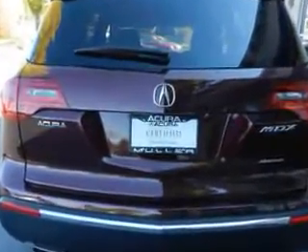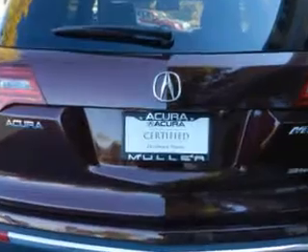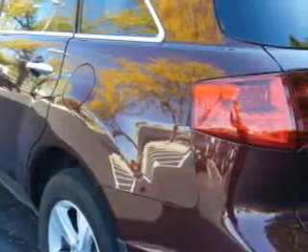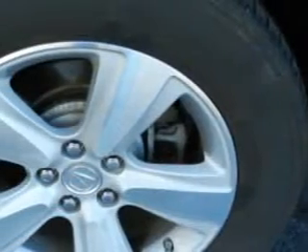Features include auto-dimming inside rear view mirror, power driver and passenger seating, leather-trimmed upholstery, heated driver and passenger seating, remote operation, heated exterior mirrors, and power tilt and telescopic steering wheel.